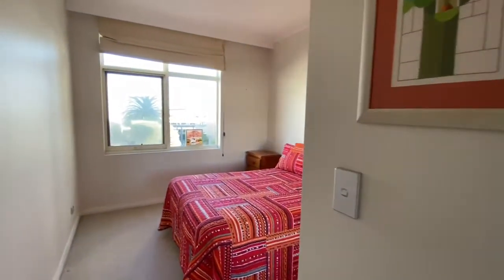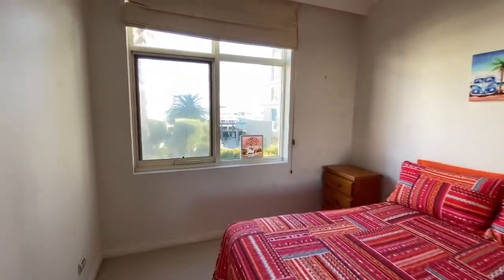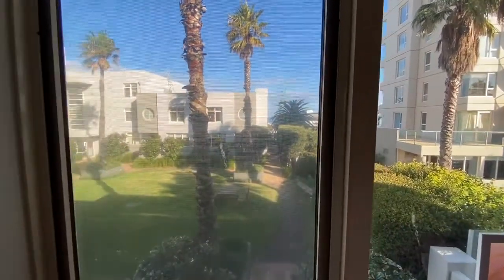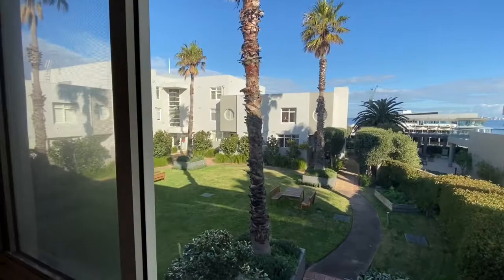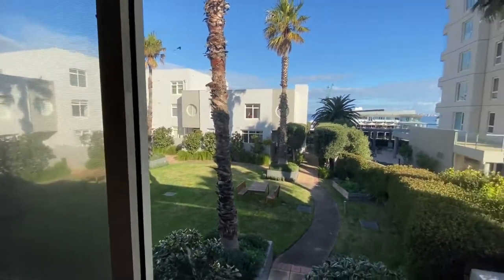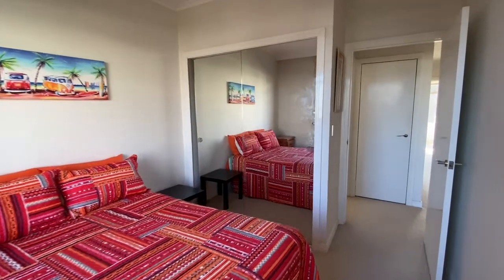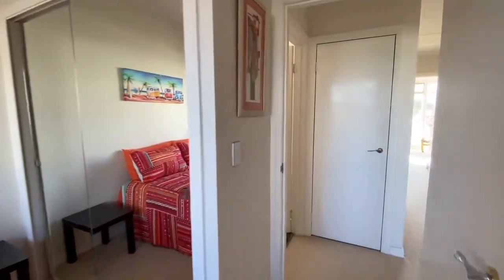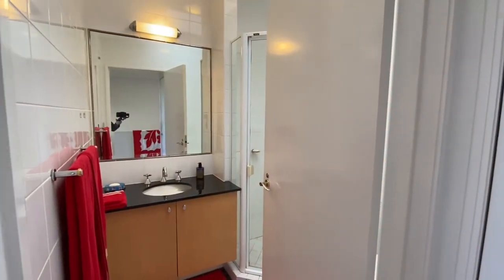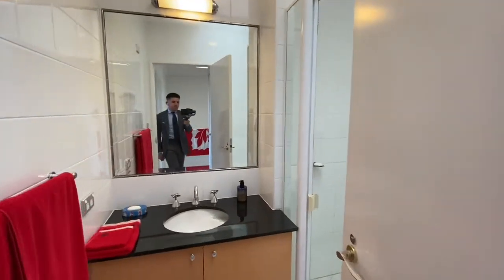This brings us to the second bedroom. The communal space in this building — as you can see, we're overlooking the internal landscape gardens. Of course, again featuring built-in robes. Servicing both bedrooms is a central bathroom with basin, vanity, shower and toilet.